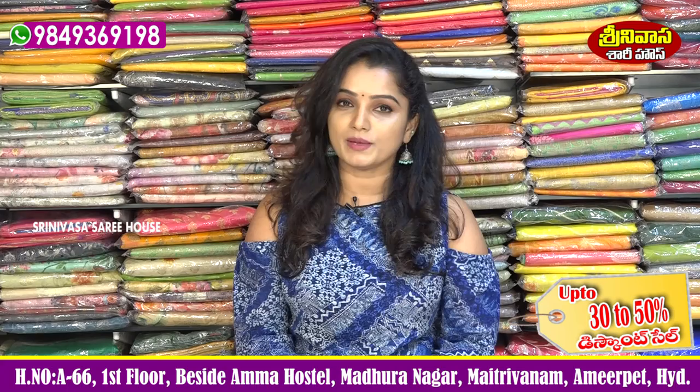Hi viewers, welcome to Srinivasa Sari House. Srinivasa Sari House is located on Vellanke Fust Road. Amma Hostel is located in Madranagar.